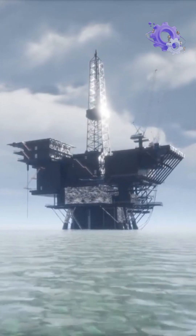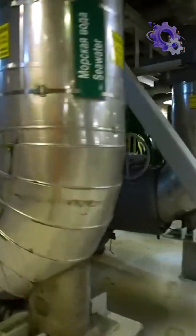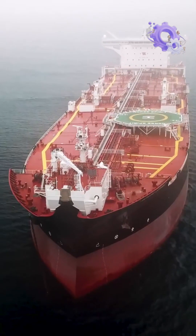Have you ever wondered how oil is transported from offshore oil rigs? It's a fascinating process that involves subsea pipeline transportation and specialized ships.